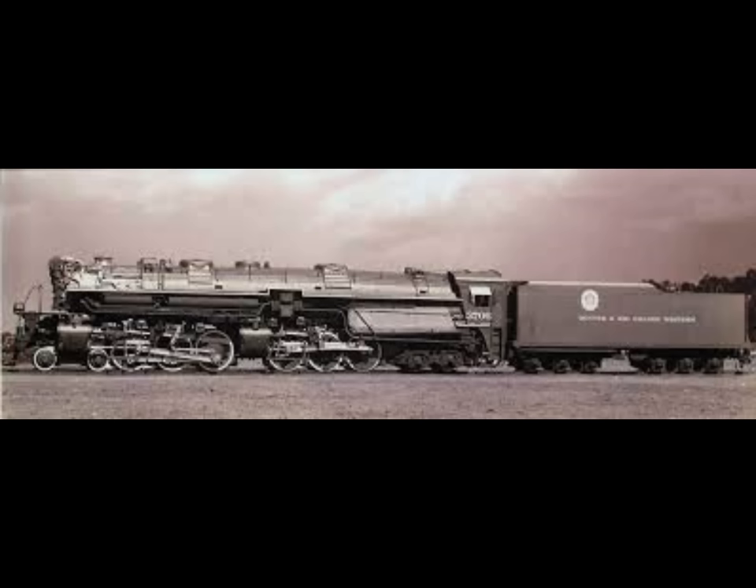Three engine house foremen, a fire builder, and a machinist testified that the locomotive and all devices functioned normally at the time of departure. The conductor and rear brakeman stated the engine crew appeared normal and in good spirits prior to the accident. Basically, there was no clue that this locomotive was about to do what it did, unlike the previous incidents covered in other videos.